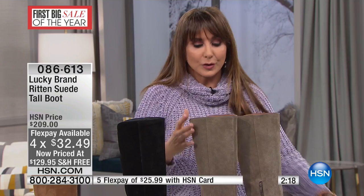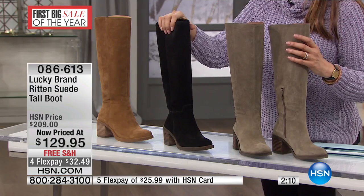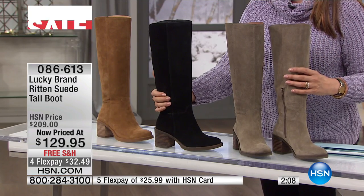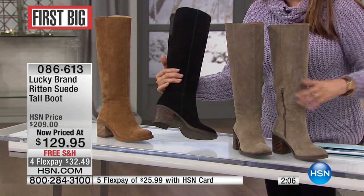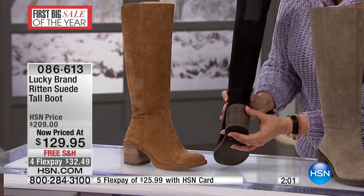You wear a seven, get a seven and a half. So it's great because we have those options for you. It's just one of those things — wanted you to know so you order the right size. There's a sleek sophistication to this boot. I love that chunkier heel, so you're going to be really stable on your feet. And look at that!